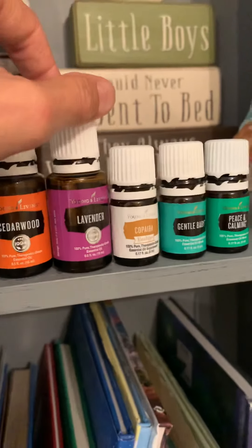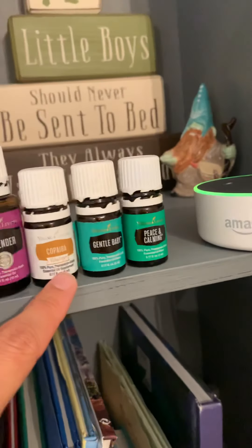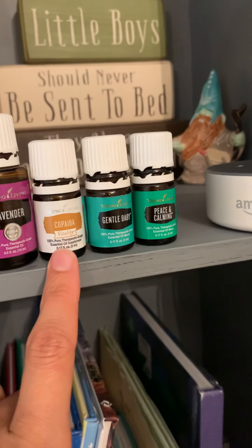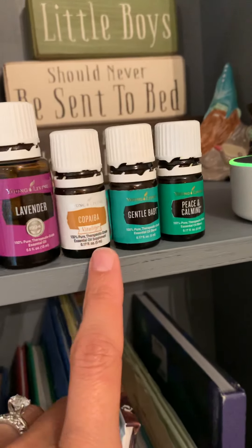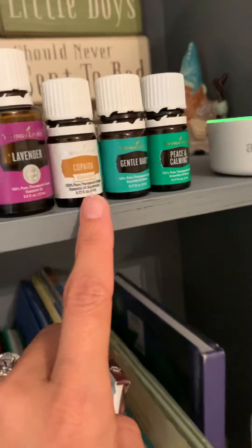Lavender is great for the skin, and it's really good diffused with cedarwood — it's a great combo. Copaiba I have up here because we've been using it for teething a lot. You can Google beta-caryophyllene — it's the constituent in copaiba. This comes from a tree in South America and it's really incredible. Just Google the properties of that, but we use that one for teething.